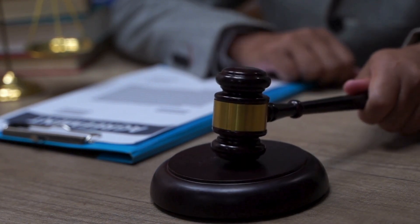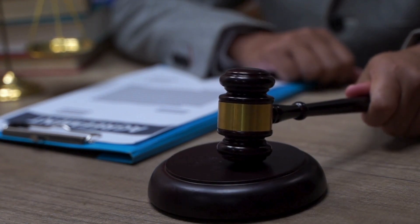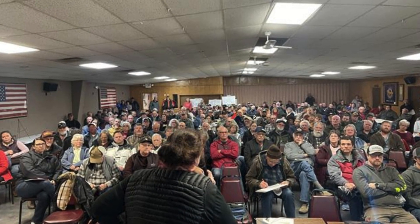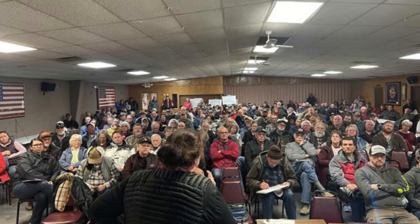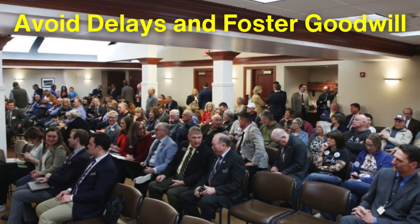Companies often address these concerns by offering compensation and ensuring that the land is restored to its original condition after construction. In some cases, eminent domain laws may be invoked to acquire land for public benefit, though this is usually a last resort. Public engagement is also crucial at this stage, as addressing the concerns of local communities can help avoid delays and foster goodwill.